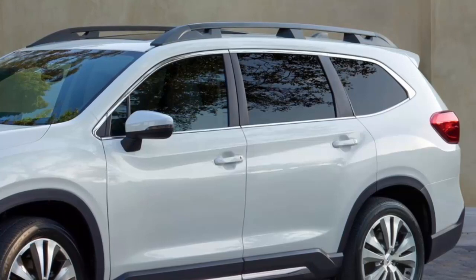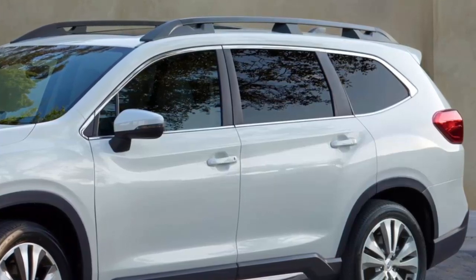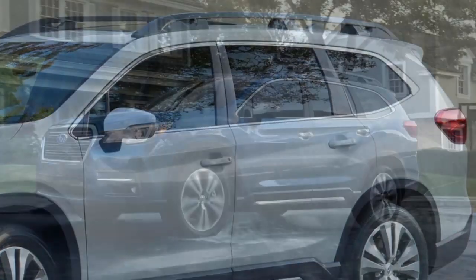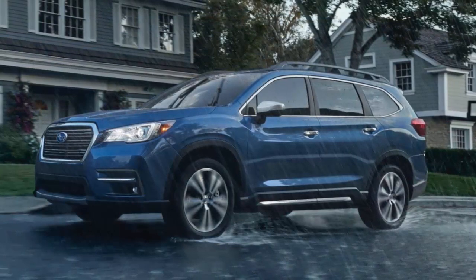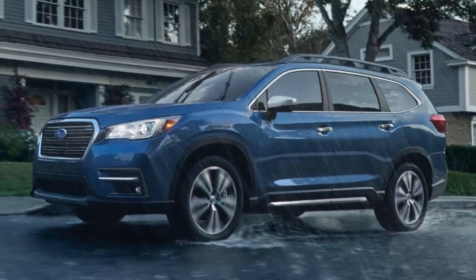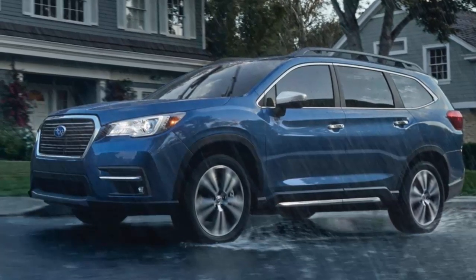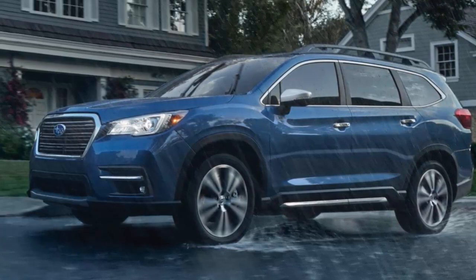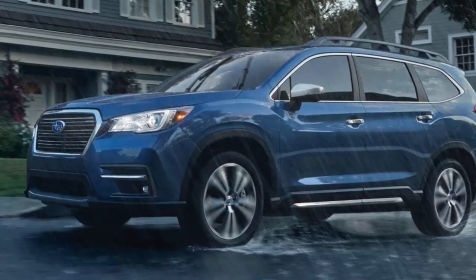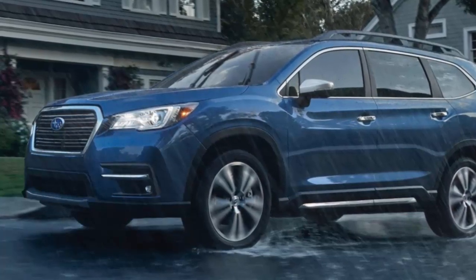Using high-strength steel enabled Subaru to make the Ascent stiff enough to cut a wider opening rear hatch. You need stiffness to enable a huge hatch, and here too they bested all rivals. Rear passenger doors open wider, making it easier to load a child seat, and the door cutout and hatch opening are also wider, making exiting from the third row easier. You can order yours with either second-row captain's chairs — seating 7 — or a bench seating 8, and Subaru doesn't charge extra either way.